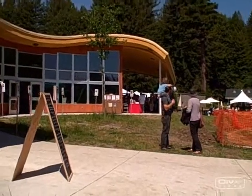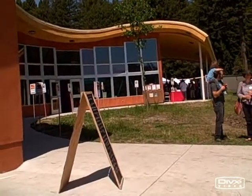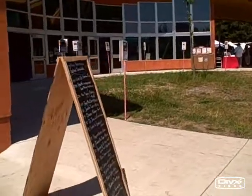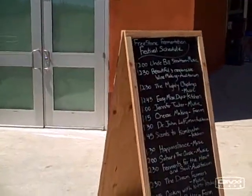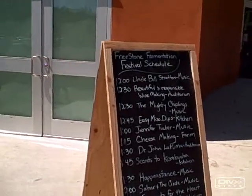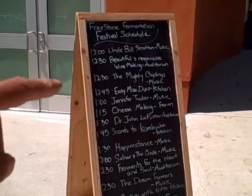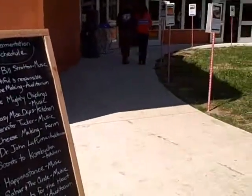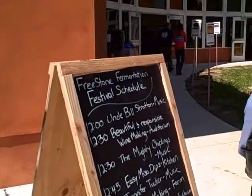We're here in Freestone, California at the Fermentation Festival — a one-day event all about fermentation. They have different classes in a couple of different areas: a main auditorium with some classes, here's the class schedule right here. They have a kitchen inside with more classes and music playing outside with a whole bunch of booths.